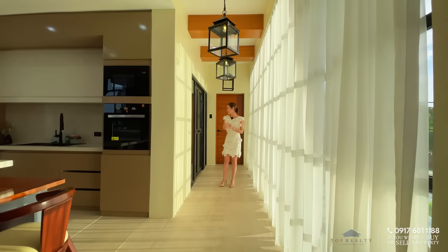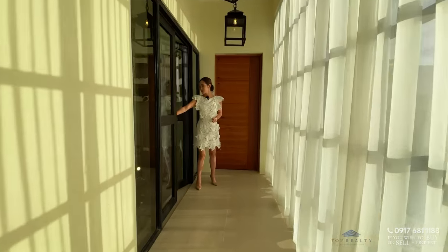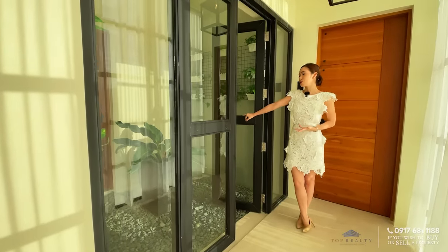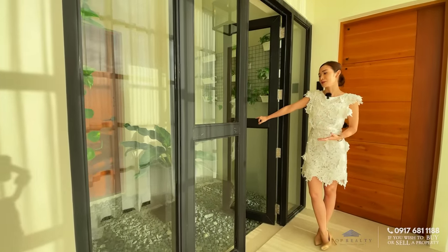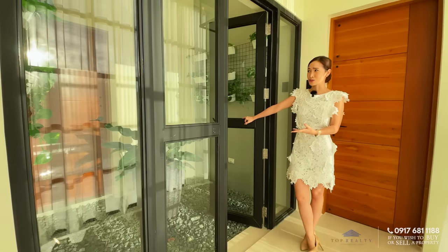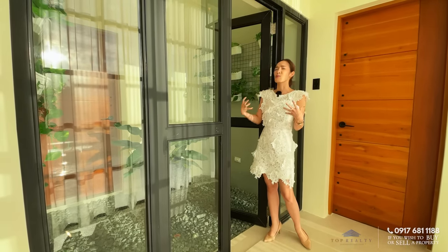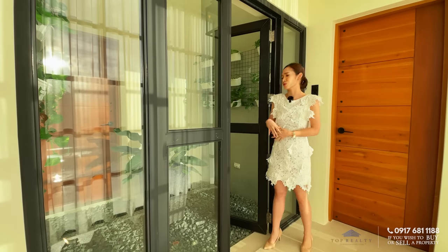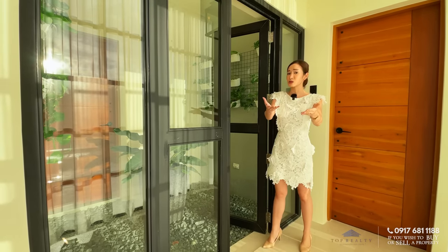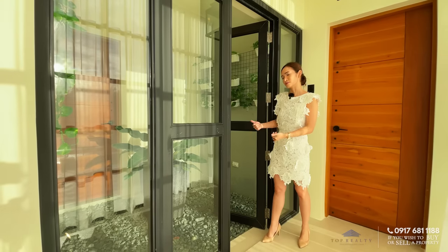This door right here is where your courtyard is. Right now they have a huge pot of plant, but you can definitely convert this into a lounging area. You have skylights over there giving you more warmth, and this is also a great greenhouse. If you're a plant lover, you can place your plants in here — or use it for lounging as well.